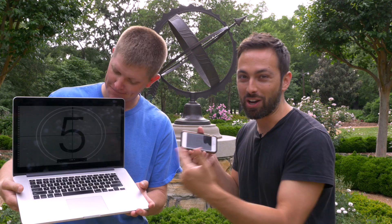Today we're trying something that's never been done before. I've made this video and Destin has made a video on Smarter Every Day, and we want you to play them both at the same time.